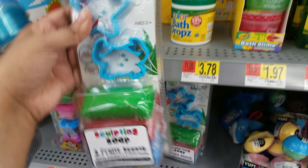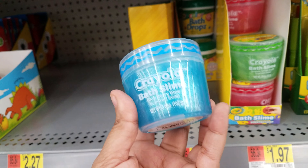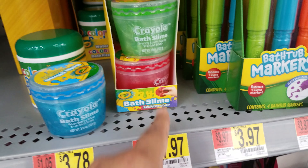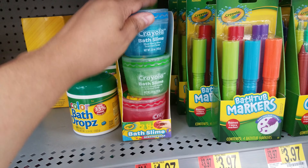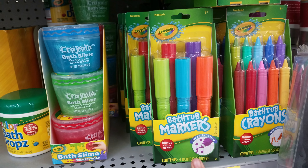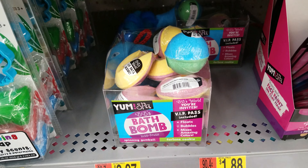Bath slime — I don't know if I want any slime in my bathtub! They have blueberry, granny smith apple, cherry berry — all these different scents, and they're going to be $1.97. So that's bath slime. We've got bathtub markers right here as well, $3.97 for those.